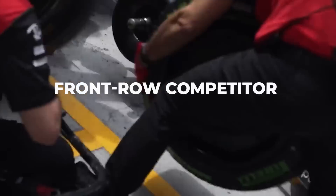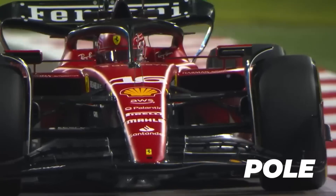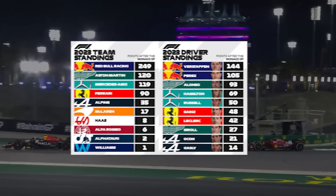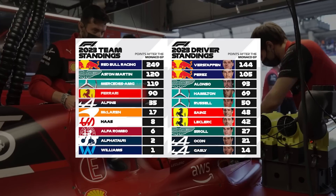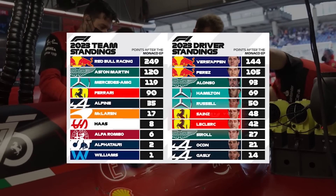Ferrari has been a constant front-row competitor this season, winning pole in Azerbaijan, but turning that into race performance has been more difficult. Despite being the second-fastest team on average, Ferrari has only one podium result from six races this season and is fourth in the standings.